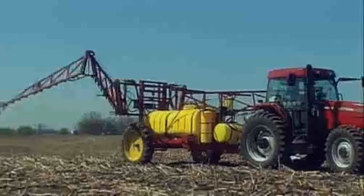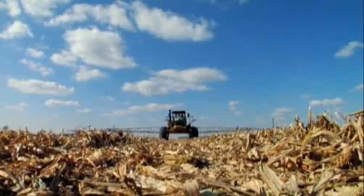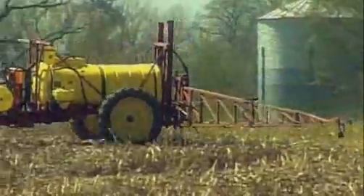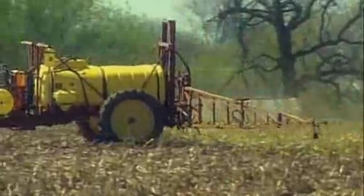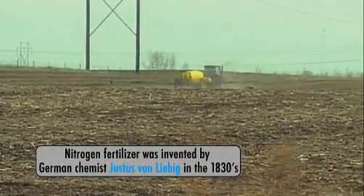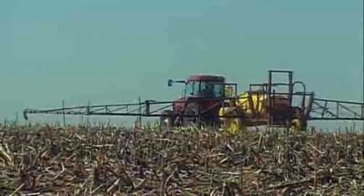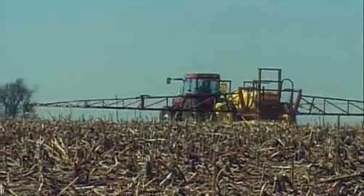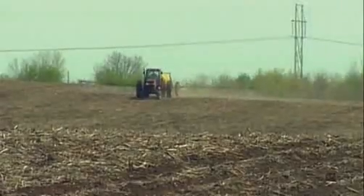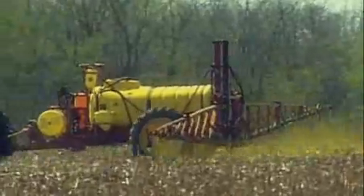But to really blast off, corn needs a turbocharger — in this case, nitrogen-rich fertilizer. Nitrogen powers the creation of basic building blocks: amino acids and cell membranes. But the soil alone can't supply enough of it, so farmers use fertilizer to increase their yields. It takes an immense amount of fertilizer — between 100 and 200 pounds an acre — because corn is a very greedy plant. The process of making all that fertilizer causes two problems: it consumes fossil fuel and creates pollution.